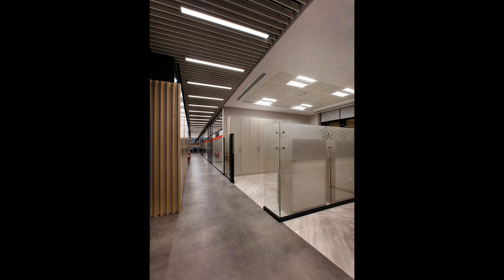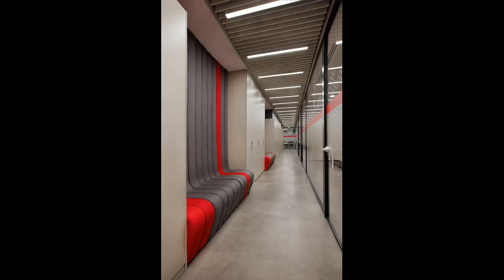An outstanding feature is created with a specially designed light fixture included on the stairwell, intended to provide efficient lighting. Boytorun Architects has also carefully considered the design of the floor and ceiling throughout the office.